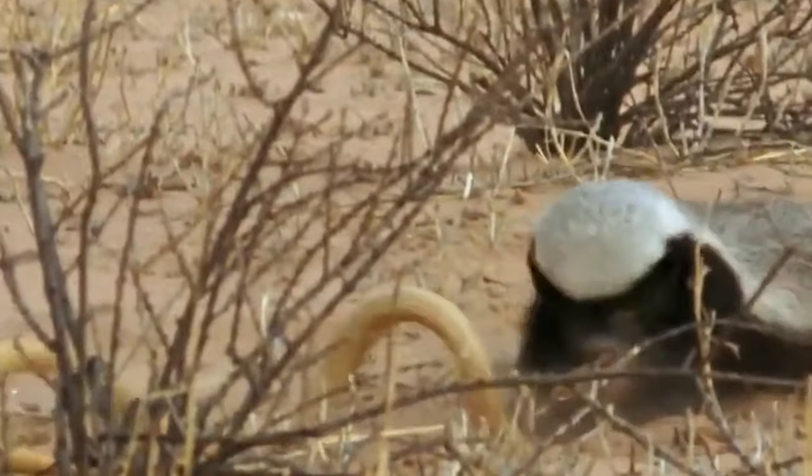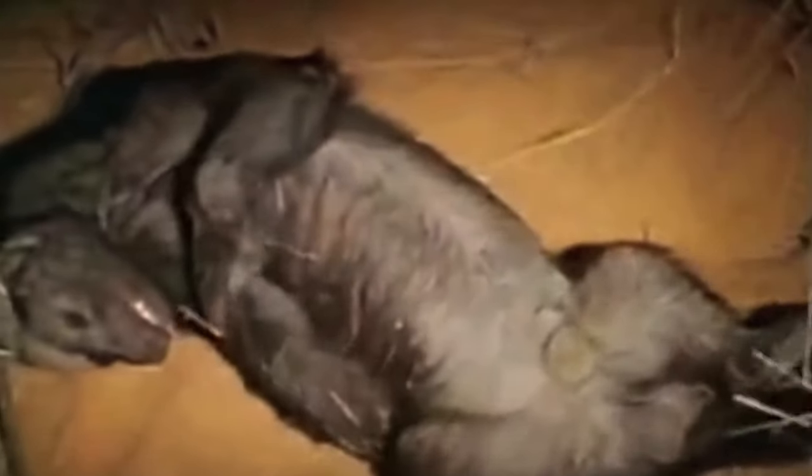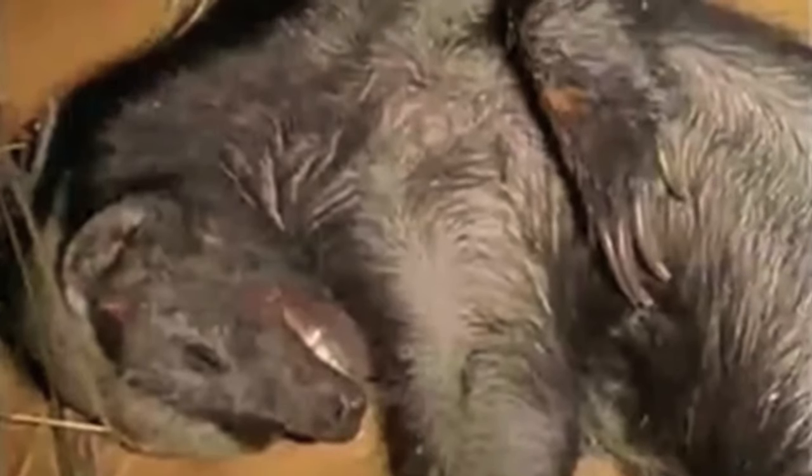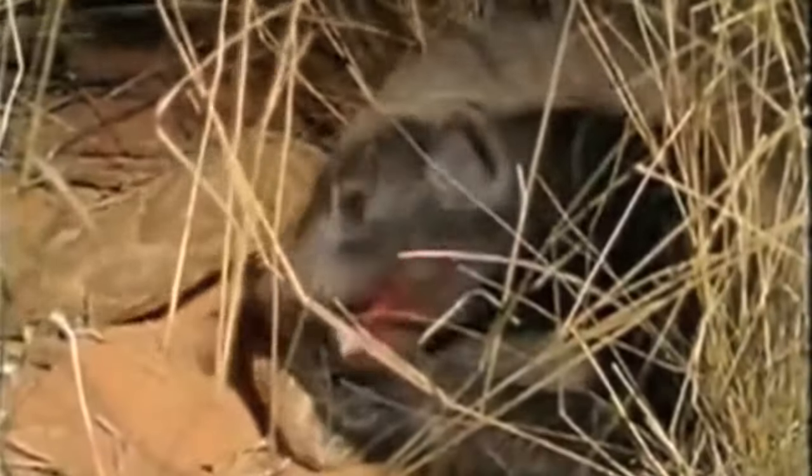The honey badger is quick to react and kills the cape cobra in no time. In another clip, a honey badger encounters a vicious cobra while out on a nocturnal hunt and it doesn't take long for the badger to kill and consume the snake. The badger was already bitten by the snake, so venom was released — after killing the snake the badger became unconscious. Simply put, the honey badger will have breakfast in bed when he wakes up.